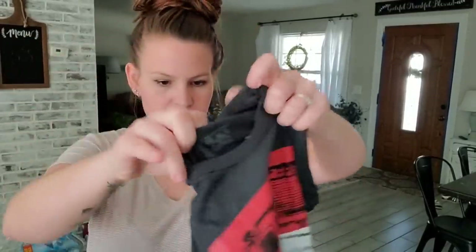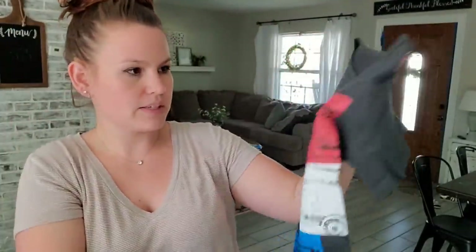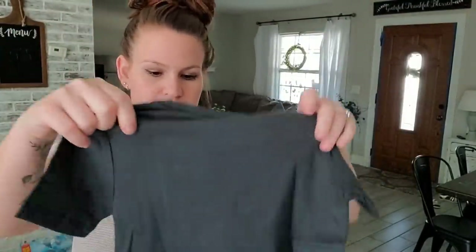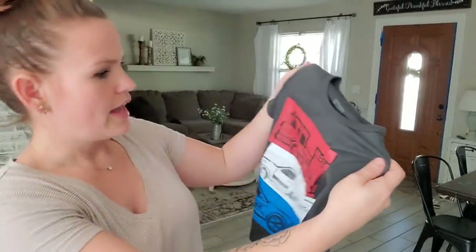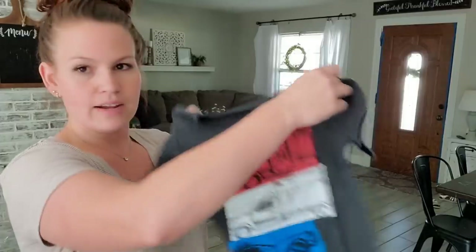Next up, we have another little t-shirt for Caden. This one I really loved with the little fire truck, the ambulance, and the police car. I thought it was really cute. This is a size 3T. It's black, but it's like a grayish black — not like super gray. I like the faded look of that, so I got that for him.